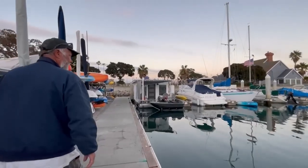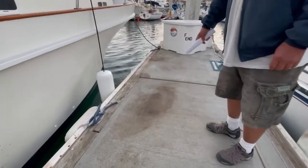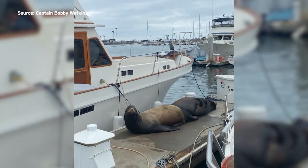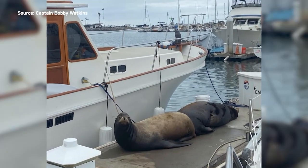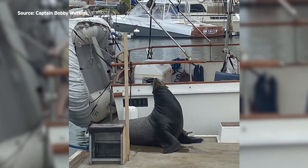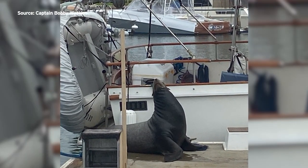Captain Bobby Watkins owns boats in the Oceanside Harbor. It's all poop, stained from their bodies. While trying to get to his boats, he's had some close encounters. They get up on the dock next to your boat and they defecate, and it goes all over your boat, and then it's really hard to get it off. If you don't get it off right away, it seems to stain it and stay there. The concrete is stained.